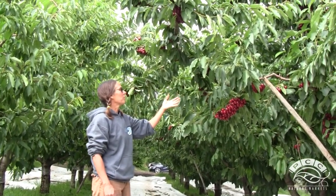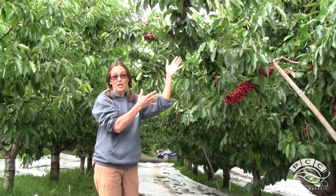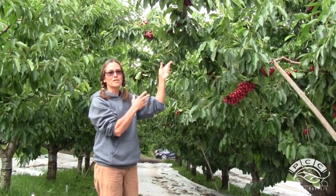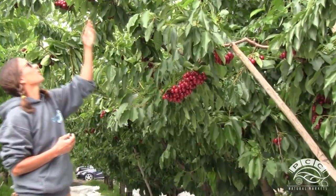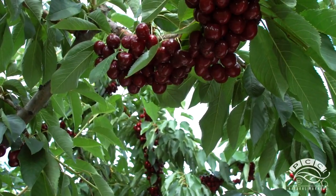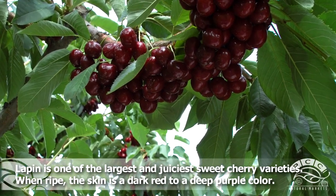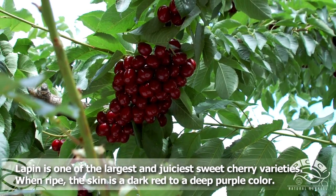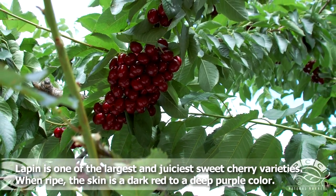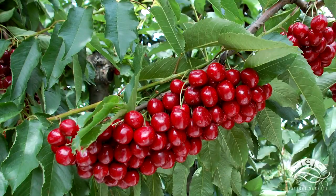This tree is a really good example of how not all the cherries on a given tree will ripen all at once. As you can see, these are a lot lighter red color than the ones up there. So what we do is we color-pick our cherries — we'll come through in the next couple of days and pick the ones that are ripe color, but we won't pick the ones that are this color; we'll leave those for a few more days.